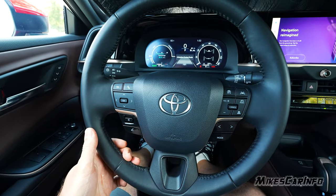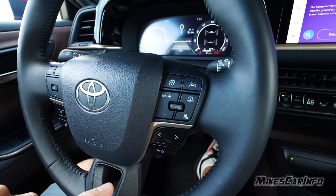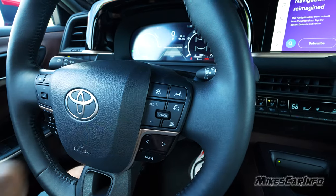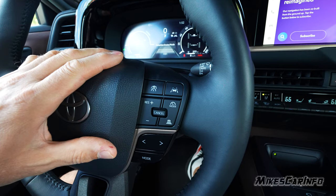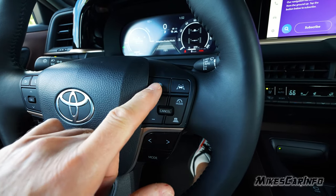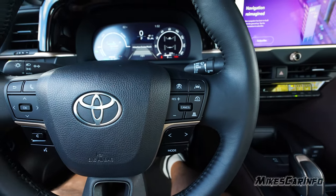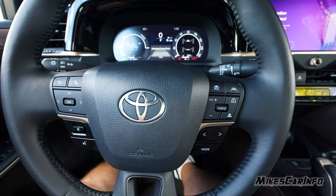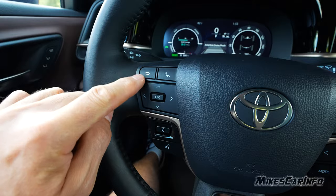On the right side of the steering wheel is cruise control. There are actually two different modes: one activates the adaptive cruise control and lane keep assist all in one — just get to your desired speed and press it, completely ready to go. The other turns on regular cruise control, where you can set speed, resume, and set following distance. The lane keep assist can also be activated independently. There's a cancel button as well. On the left side is the phone button — one button for both answering and hanging up, which is a minor preference issue. Other buttons correspond with the screen.